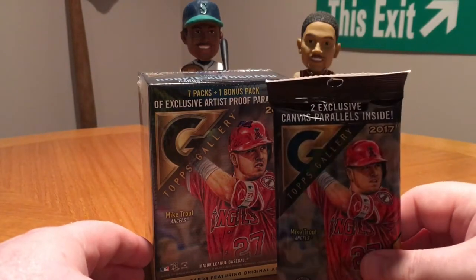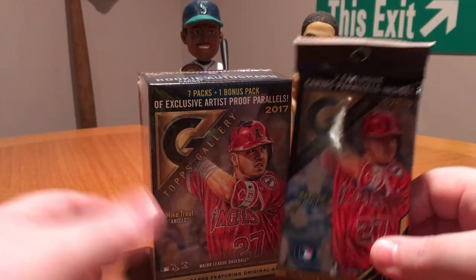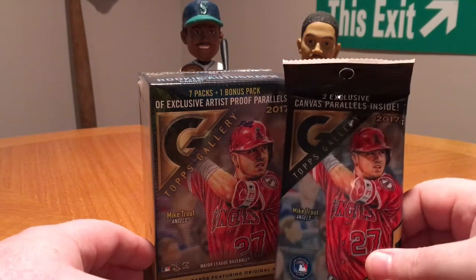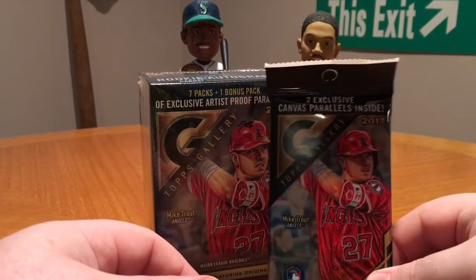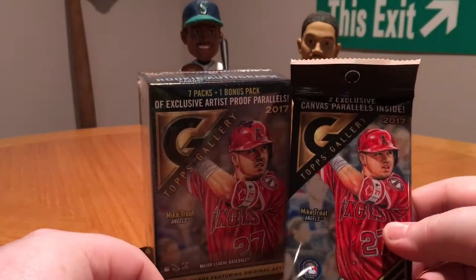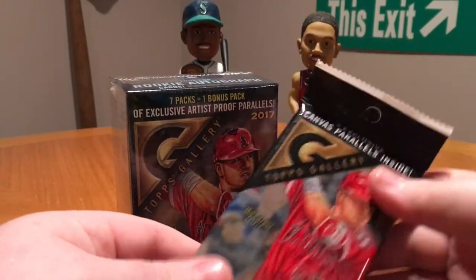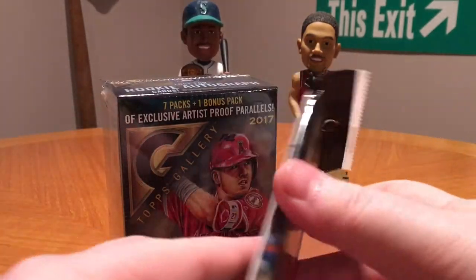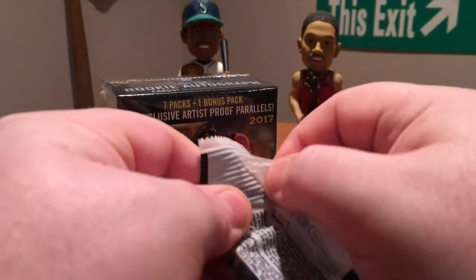This is last year's Topps Gallery. I think it came out — maybe April, August or September, maybe even later than that, I'm not 100% sure — but I figured I'd been sitting on this for quite a while, a few months at least, so go ahead and rip into it. I got a hanger pack as well as a blaster box. I think the hanger was like $5 or $10 and the blaster was I think $20. We got baseball coming up — tomorrow's opening day — so pretty stoked. Let's go ahead and get into here and see what we can pull.